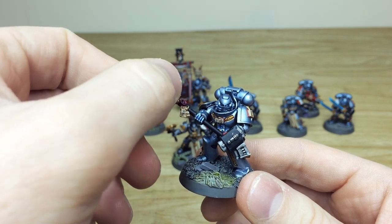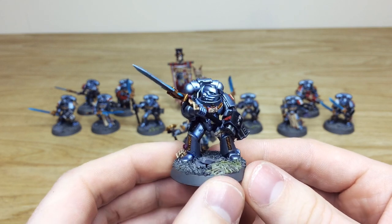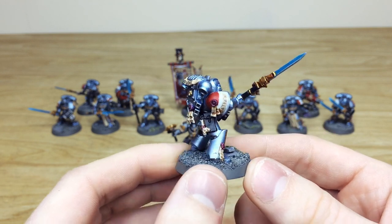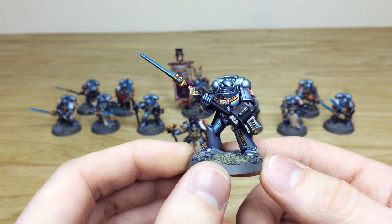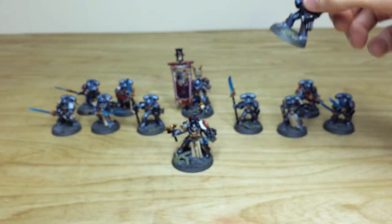Full kit magnetization on this squad — every single option is available to our client. You've got all the little areas of detail fully painted; every little aspect of the parchments has text on them. There's a lovely brush-blended halberd there, and that's just the first squad.